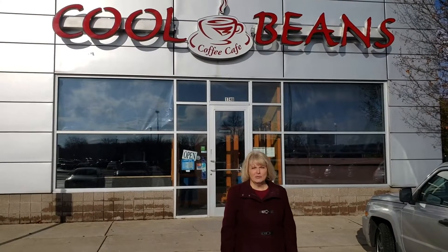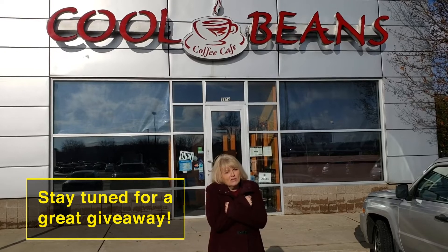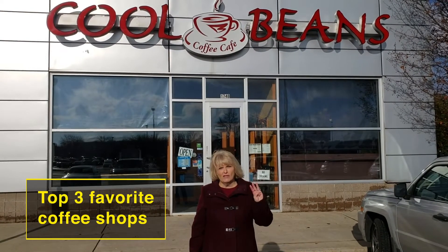Hey, it's Roxanne Andler with eXp Realty with the January market update. Even though it's cold outside, I thought this month I would take a look at my three favorite coffee shops.